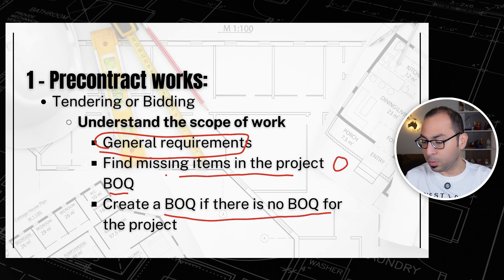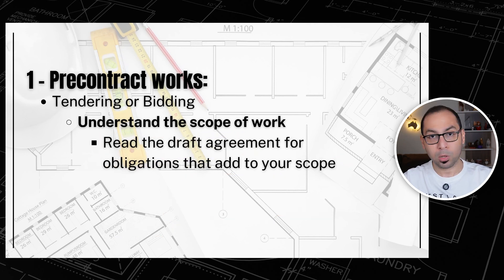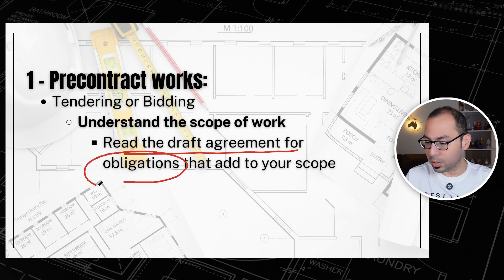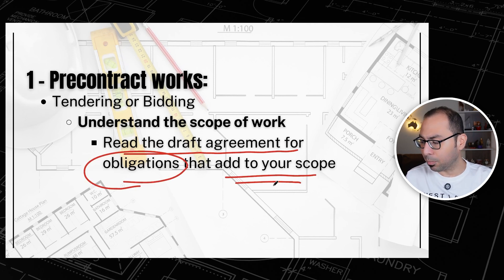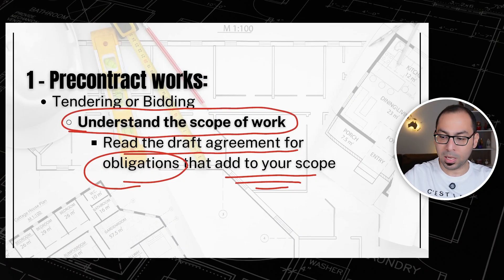You should also be able to create a BOQ if none is provided for the project. Additionally, reading the draft agreement and checking for any obligations that add to your scope is important — for example, termination of services. If it is a new scope obligation, you will have to spend for that. So understanding the full scope of work for a project you are bidding on is critical.